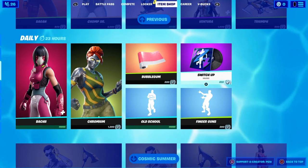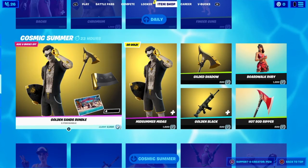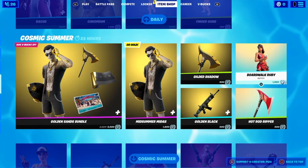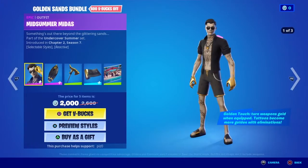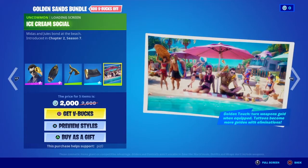That kind of gave me a vibe like elevator music. The Golden Sans bundle — I am debating about getting this because I also want the Boardwalk Ruby, but we'll see. If I get it, I'll do a review of all this.